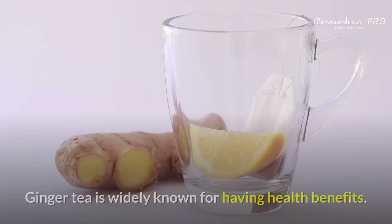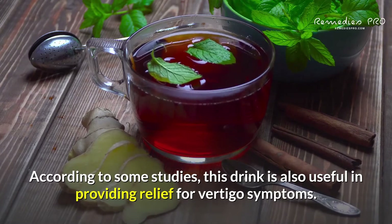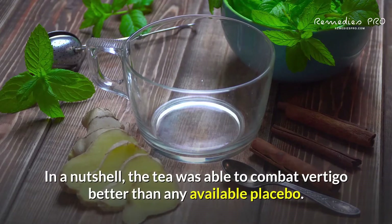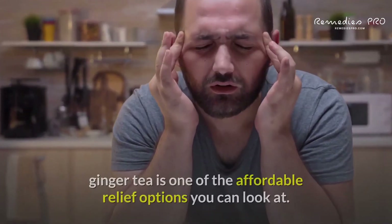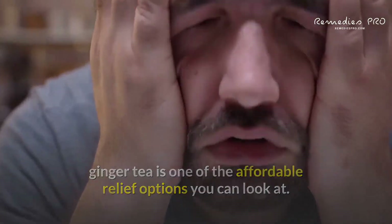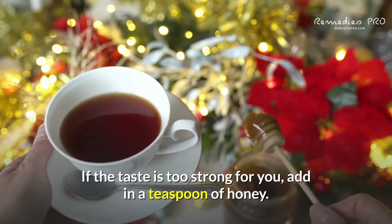2. Ginger Tea. Ginger tea is widely known for having health benefits. According to some studies, this drink is also useful in providing relief for vertigo symptoms. The tea was able to combat vertigo better than any available placebo. If you or a loved one is suffering from vertigo, ginger tea is one of the affordable relief options you can look at. Try it out with two cups a day to see how it works. If the taste is too strong for you, add in a teaspoon of honey.